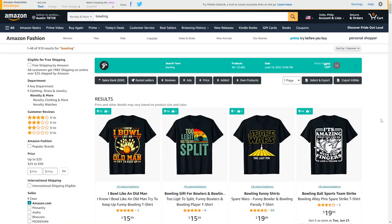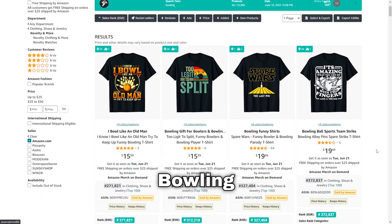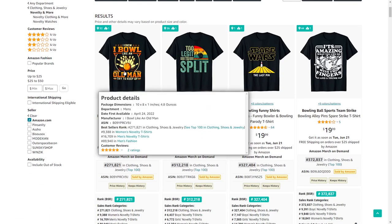The 63rd niche is bowling — not too big a niche, but there are quite a few shirts selling. I might try and enter this myself — I specifically like this t-shirt right here on the left-hand side.